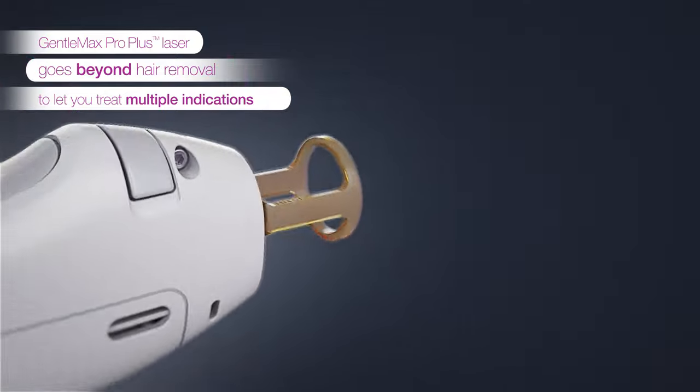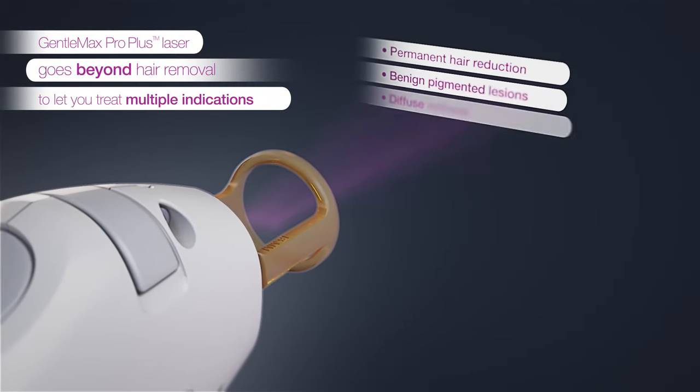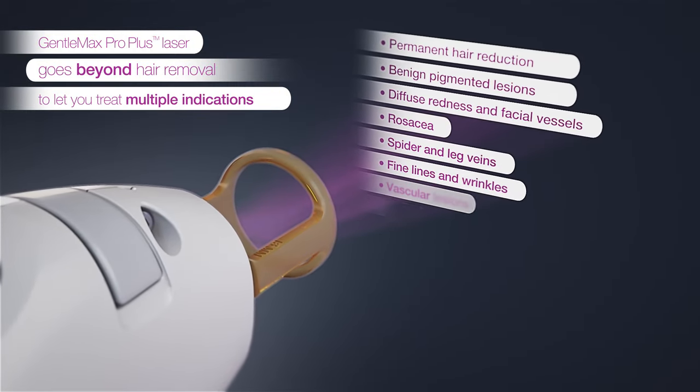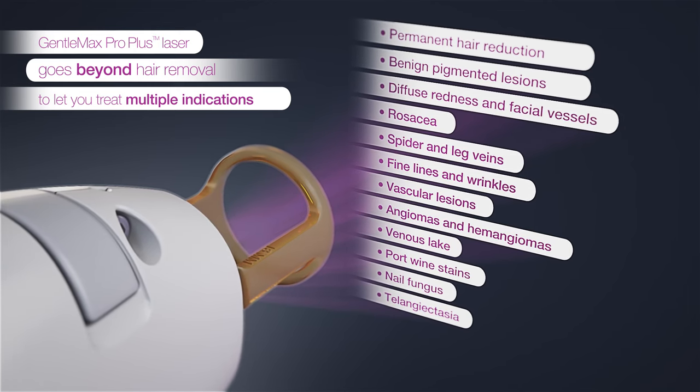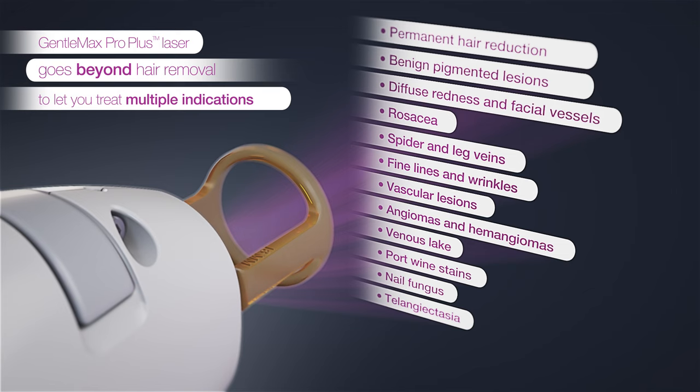The versatility of the Gentlemax Pro Plus allows for the treatment of a wider range of conditions beyond laser hair removal, including benign pigmented and vascular lesions as well as fine lines and wrinkles.